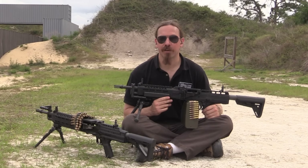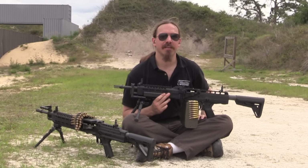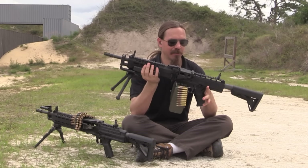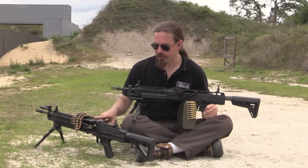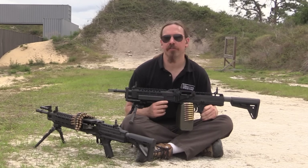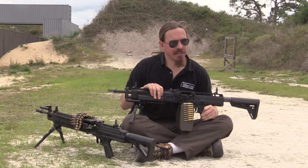Hey guys, thanks for tuning in to another video on ForgottenWeapons.com. I'm Ian McCollum, and I am here today at Knight's Armament, getting a chance to take a look at something that is not forgotten, because most people don't probably know about it yet. This is Knight's, they're calling it a light assault machine gun. They have two versions: a 7.62 and a 5.56. And this is in some ways like the spiritual successor to the Stoner 63. This is envisioned as the automatic rifleman's machine gun for today.